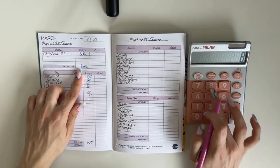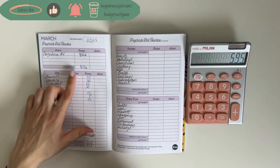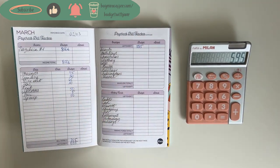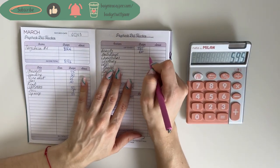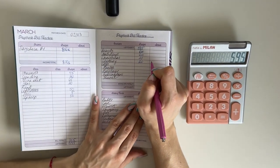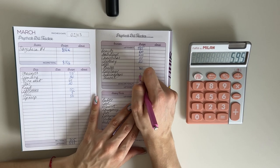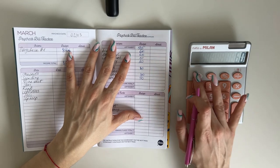850 minus 255 is 595 left to work with. Bringing that up to short-term sinking funds: beauty gets 60, 20 into birthdays, 10 into Christmas, 20 into clothing, 80 into health, 30 in subscriptions, and 50 in travel. Short-term sinking funds total 270.